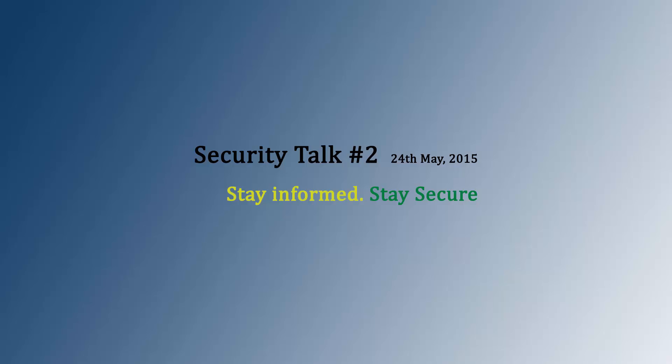Hello, and welcome to the PC Security Channel. This is Security Talk, where we give you the most recent news in security. Let's get straight to it this time.